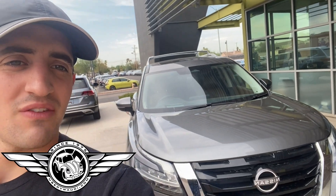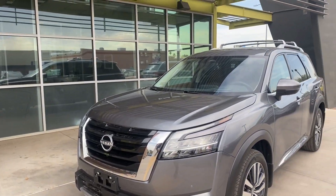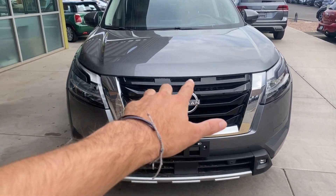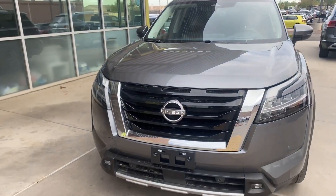Hey guys, what's going on? This is Addison with the Swear Car Company, and right behind me we have the 2022 Nissan Pathfinder Platinum. We're going to check it out. This is definitely one of our cooler Nissan Pathfinders — I love this trim, it is the highest trim. Something I really want to highlight right off the bat is this brand new Nissan logo. It just looks so good, so clean.